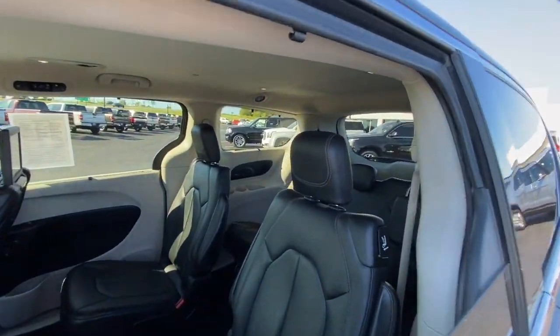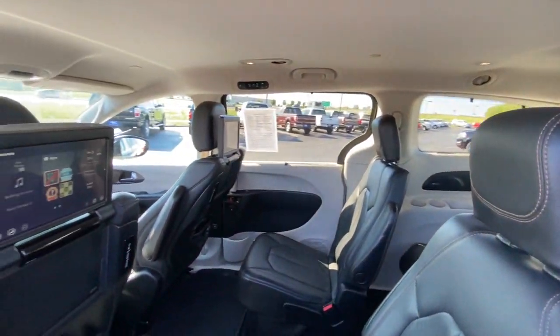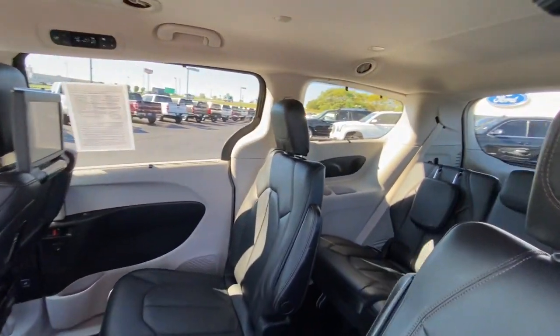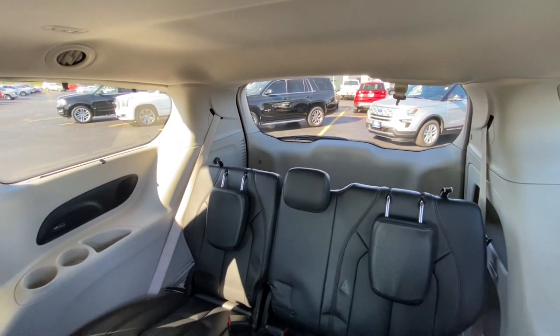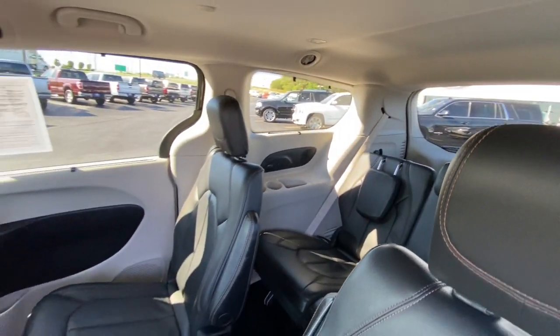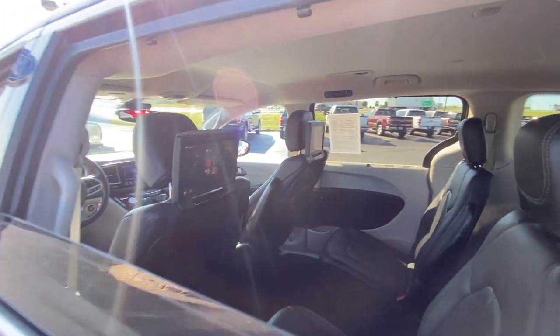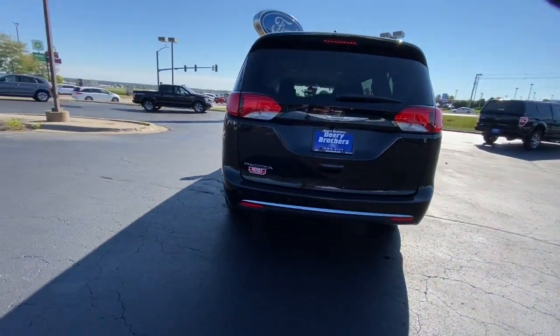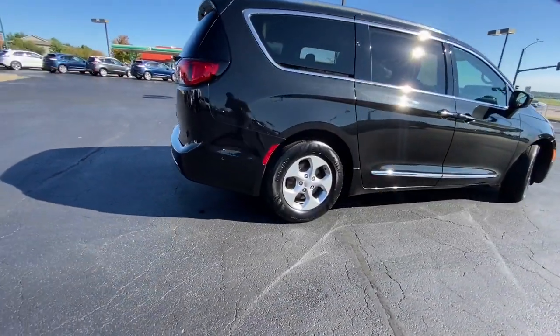It's so enjoyable to drive, you might forget it's a minivan. Take the Pacifica out for a drive and see for yourself. Have a great day. Thank you.